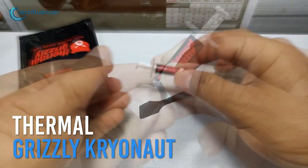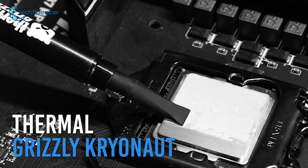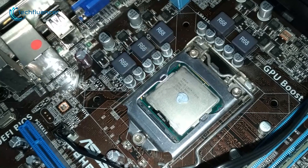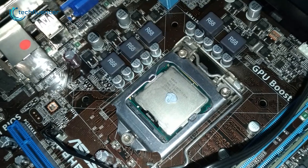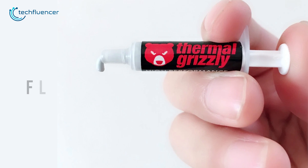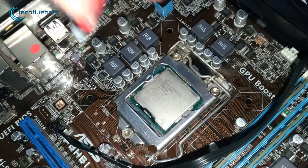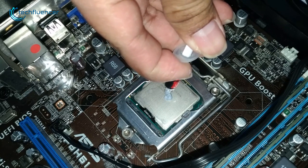Next up at number 2, we have the Thermal Grizzly Cryonaut, a buttery thermal paste that's ideal for the most demanding configurations and overclocked rigs. As Grizzly Cryonaut has non-electric compounds, it ensures a maximum thermal conductivity of 12.5 watts per meter Kelvin with viscosity up to 170 Pascal seconds. Moreover, it utilizes a flat system that makes the application process easier while also reducing waste to a minimum. Even if you apply more than you need, you can just pull the syringe back up and you're good to go.